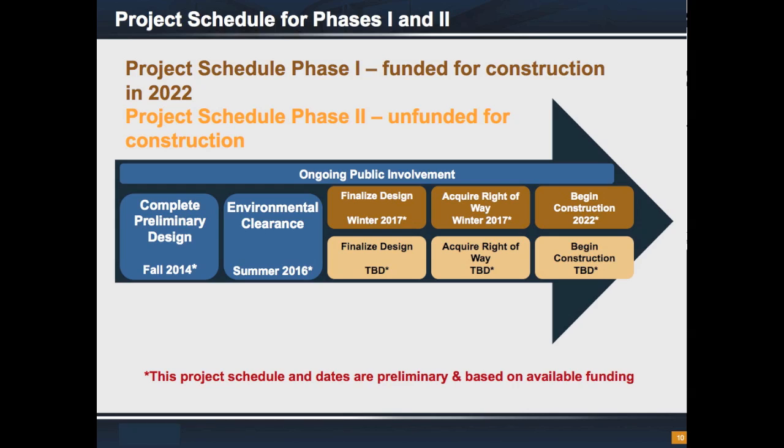Phase 2, from FM 676 to FM 1924, is currently not funded for right-of-way and construction. But since Phase 1 is currently under study, we are also completing the study for Phase 2 in anticipation of future construction funding. Phase 2 would need to receive funding from the MPO in order to proceed with design, right-of-way acquisition, and eventually construction. It is important to know that right-of-way will not be acquired for the area along Phase 2 at this time.